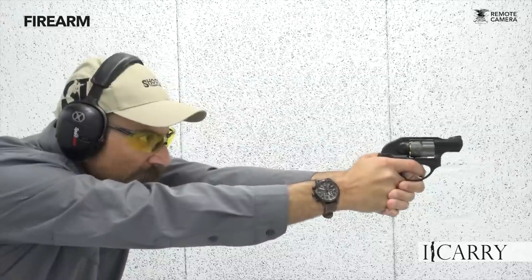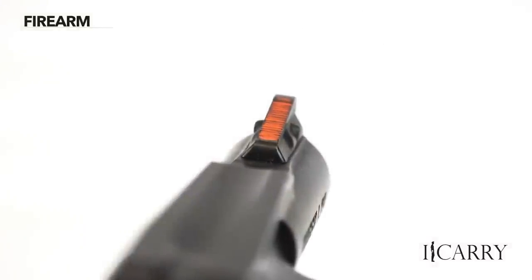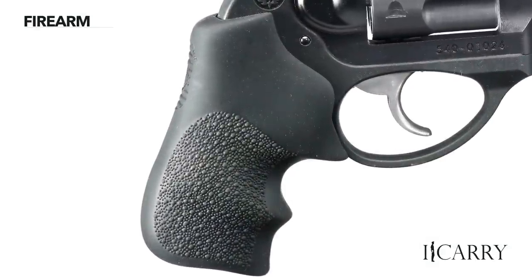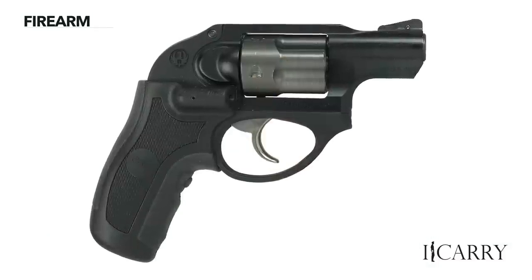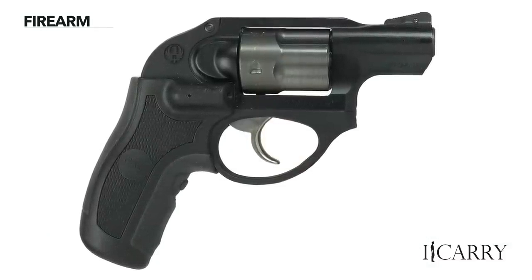As a fighting revolver goes, the LCR series is all business. Sights are a pin blade up front, replaceable with a big dot, tritium vial, or other sighting system of your choice, and a U-notch rear sight. The cylinder is PVD-coated stainless steel, and a Hogue Tamer grip helps with recoil. The LCR is rated for 38 Special Plus P ammunition. Interesting features include an aluminum inner frame and barrel sleeve with a polymer grip frame, where the majority of weight savings is achieved.